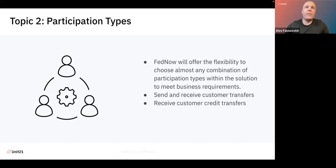Topic number two: participation types. The FedNow service will offer flexibility to choose almost any combination of participation types to meet business needs and requirements. There are two basic types. The first is where a financial institution can both send and receive funds — allowing customers to send money on the FedNow rail and also accept it. For financial institutions who want to start the rollout slowly, they can choose to join just as a receiver, allowing customers to receive FedNow payments but not send them. The second option also allows sending RFPs — requests for payment — asking other financial institutions on the FedNow network for a payment for your customer.